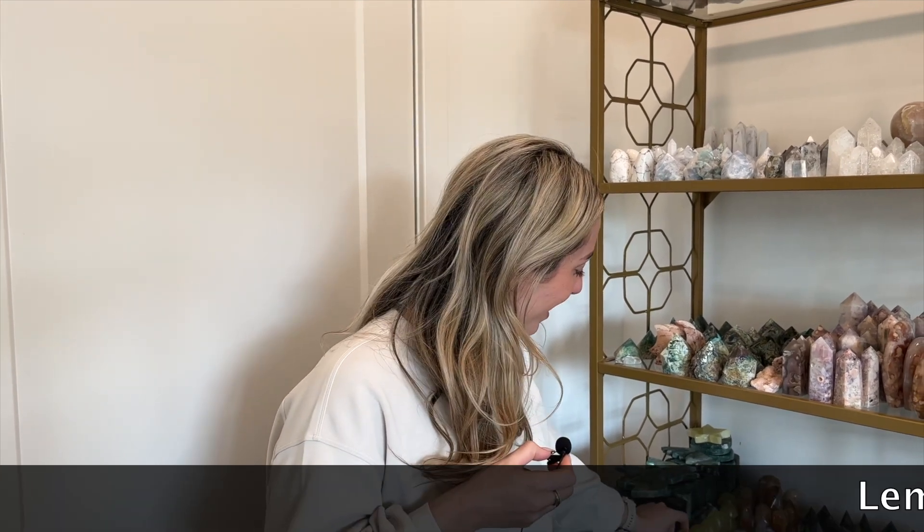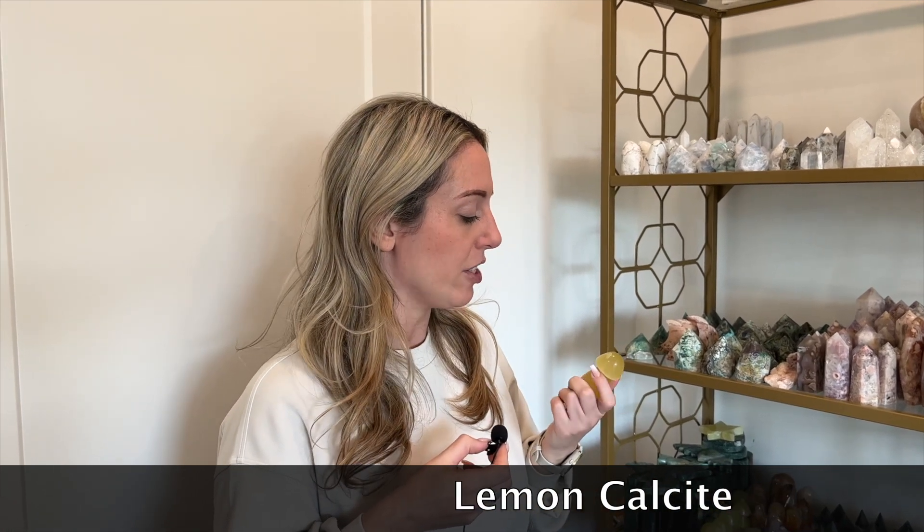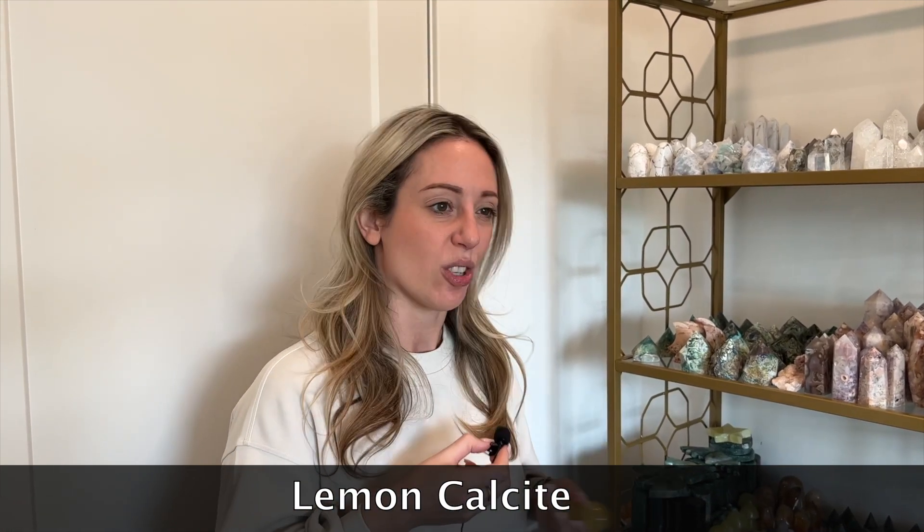This is lemon calcite in the shape of a mushroom, so it's super cute. Lemon calcite is good for energy. So if you're feeling kind of sluggish or slow, the bright yellow of lemon calcite will give you a bit of a boost and it also works with your solar plexus.